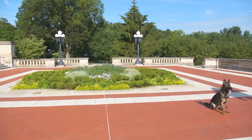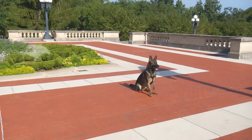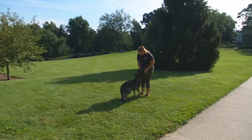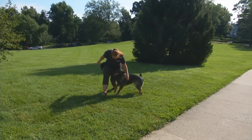Casey and I are out here with Eiler at the Kentucky State Capitol today, showing you the lighter side of Eiler. He's going to be doing his tricks off leash and without a collar, doing some fun loving work with his handler Casey.